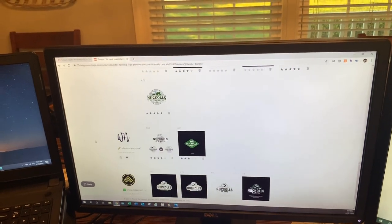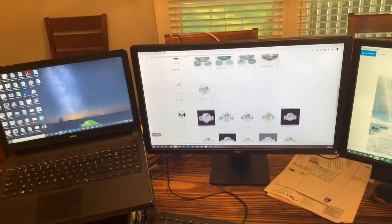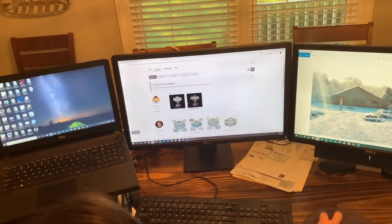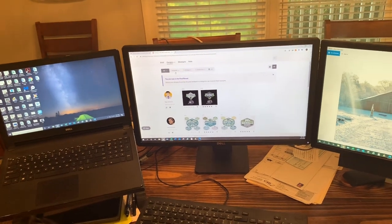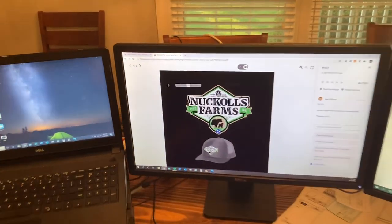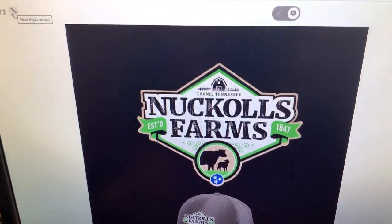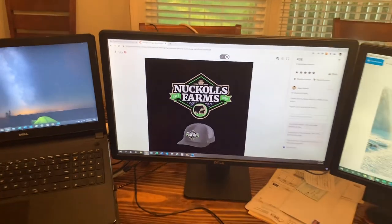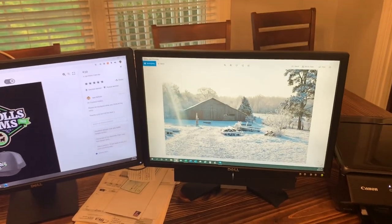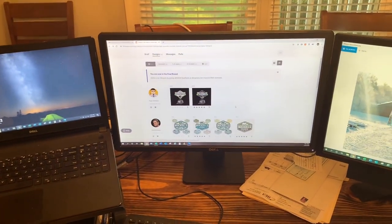We're staring at all these different logos on the screens — and just from the six designers we decided on, there are so many options. We weeded out the rest and even deleted logos from the six that we didn't like as much. One designer even put the logo on a hat mockup, which looked cool. We gave them a picture of our old barn nearby, and most designers are using barns and cows in their concepts.